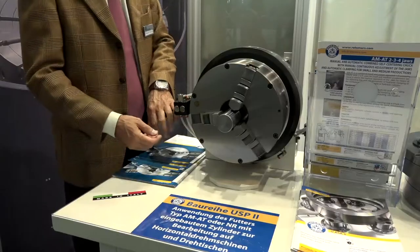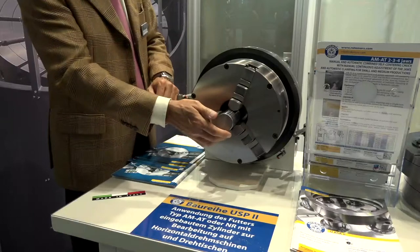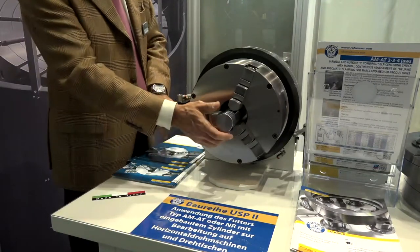They're employing around 65 people in Turin, Italy, and are supplying regularly to the aerospace, energy, railway, oil and gas, bearing industries, and the general machining sector.